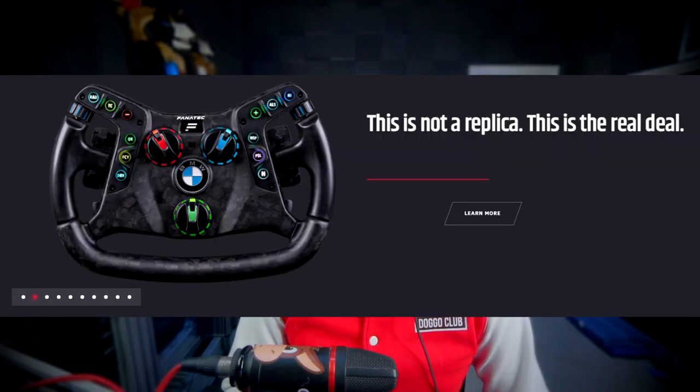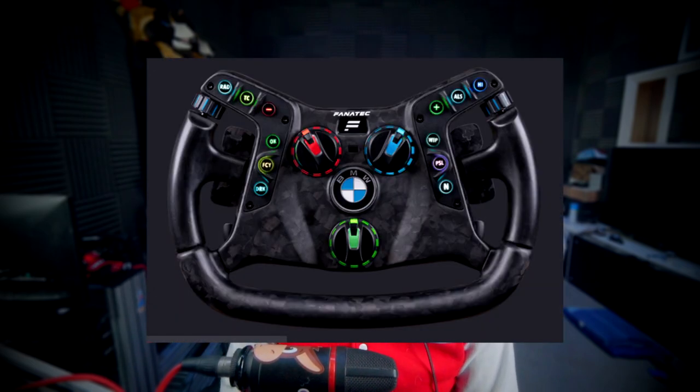Back to the BMW collaboration with Fanatec. So even though this isn't a particularly new thing — a car manufacturer collaborating with a sim racing company — what is groundbreaking is what this wheel is actually about. Because unlike the Porsche GT3 rim, this is not a replica, as it actually says on the website. That's right, ladies and gentlemen — this wheel that you can buy from Fanatec will not only work on your sim rig at home, but it will work in the real life GT3 BMW M4 car.